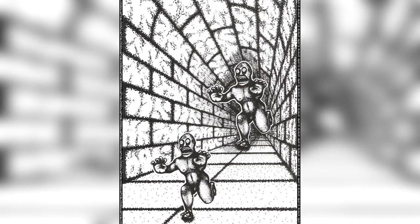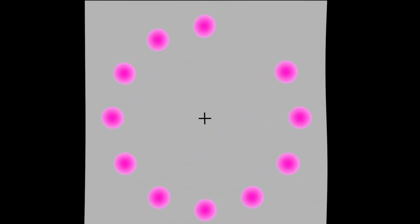Well, the truth is these two monsters are actually the exact same size — kind of hard to believe, right? Next we've got these disappearing pink dots. It looks like the spot is empty every time the pink dot moves, but if you stare directly at the plus sign in the middle of your screen, a green dot will appear in the empty spaces instead. Try this out for yourself.